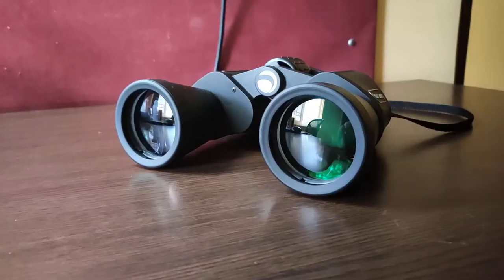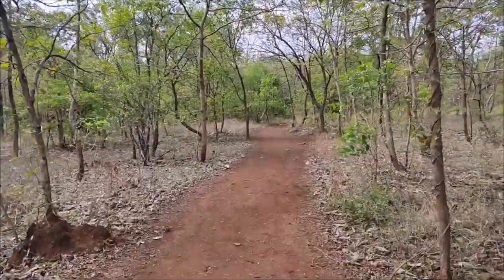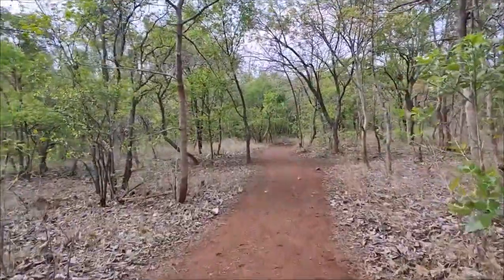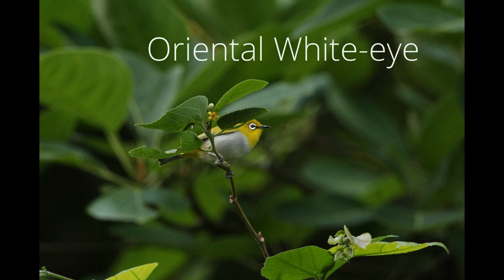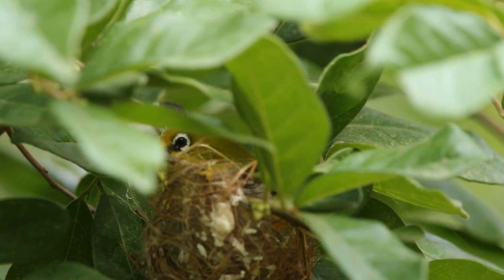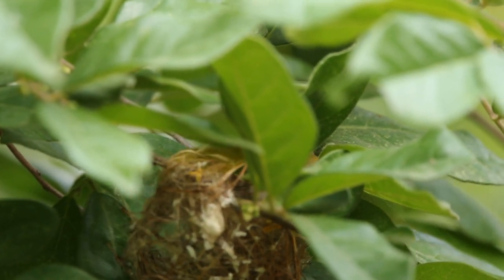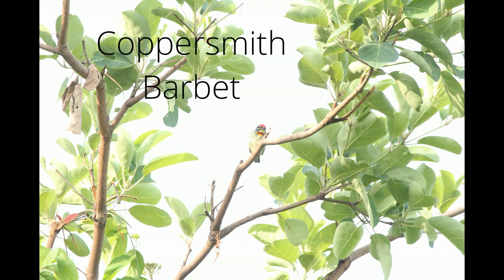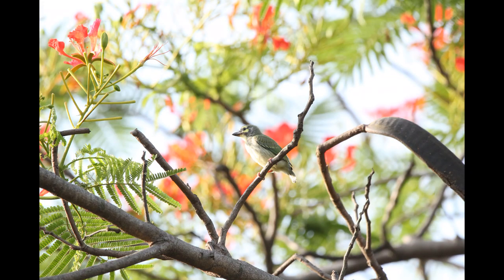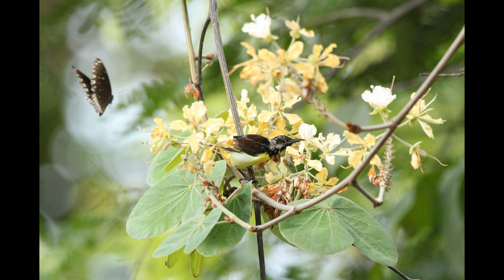The binoculars were 20x Celestron binoculars. We woke up early and reached the hills. There is a staircase leading down to the birding area, and on the staircase we saw a huge group of Oriental White-eyes. We also saw their nests. We saw lots of Coppersmith Barbets but they were very far away, although this juvenile was giving me beautiful poses up close.